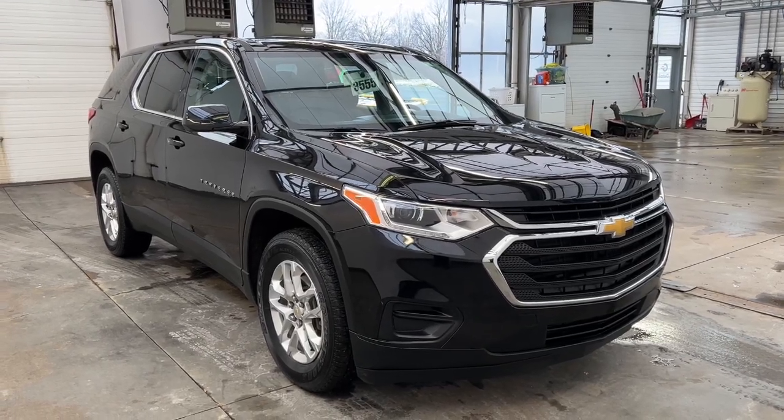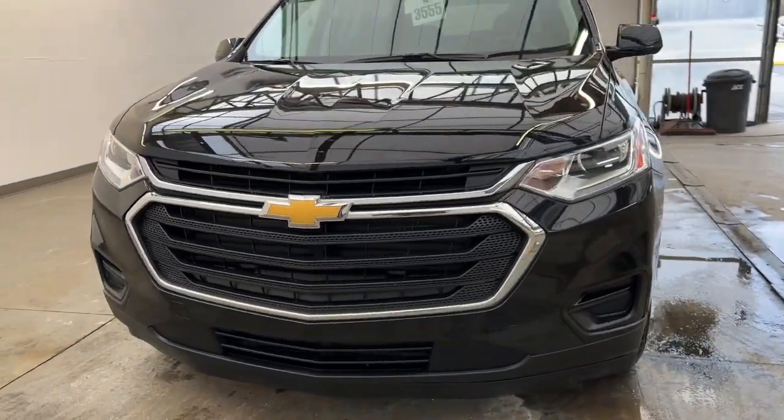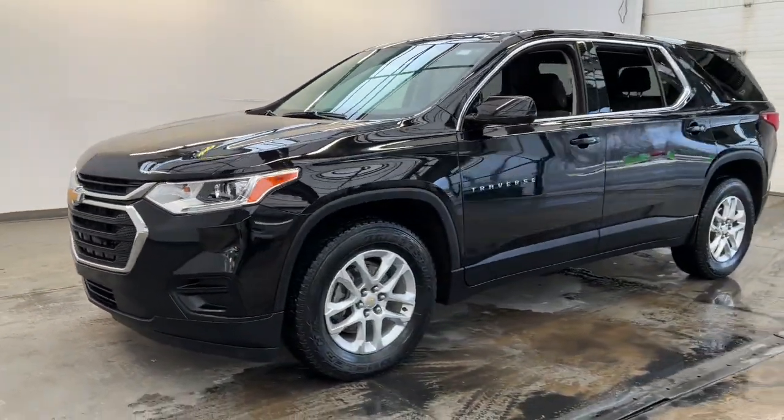Can you see yourself in the 2019 Chevrolet Traverse? With less than 45,000 miles on the odometer, this vehicle provides excellent value.